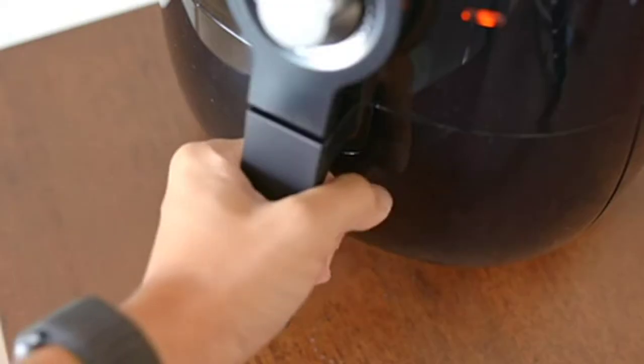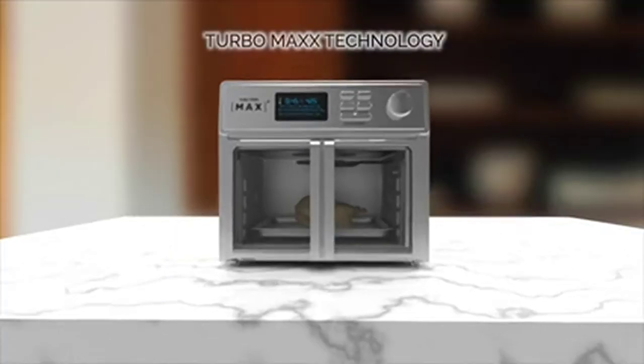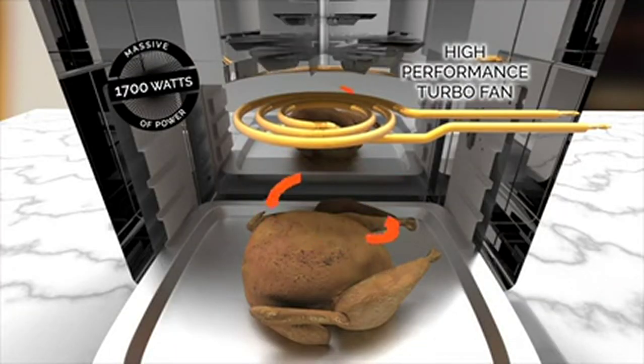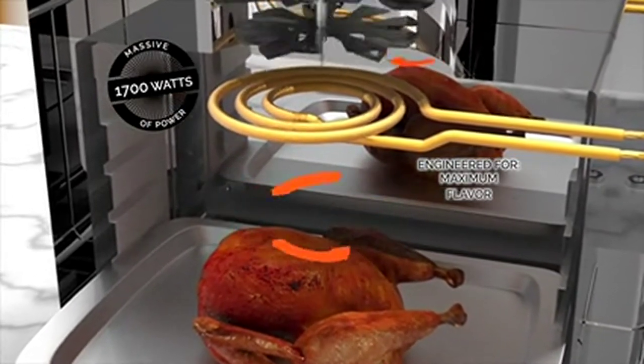Don't confuse the Max Air Fryer Oven with any air fryer oven you've seen before. The secret is the Max Air Fryer's TurboMax technology — a massive 1700 watts of power combined with a high performance turbo fan engineered for maximum air circulation, maximum crispness, and maximum flavor.